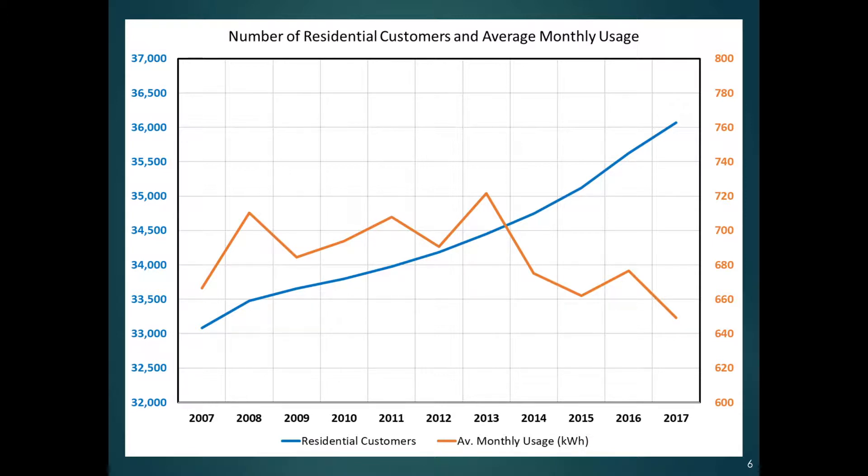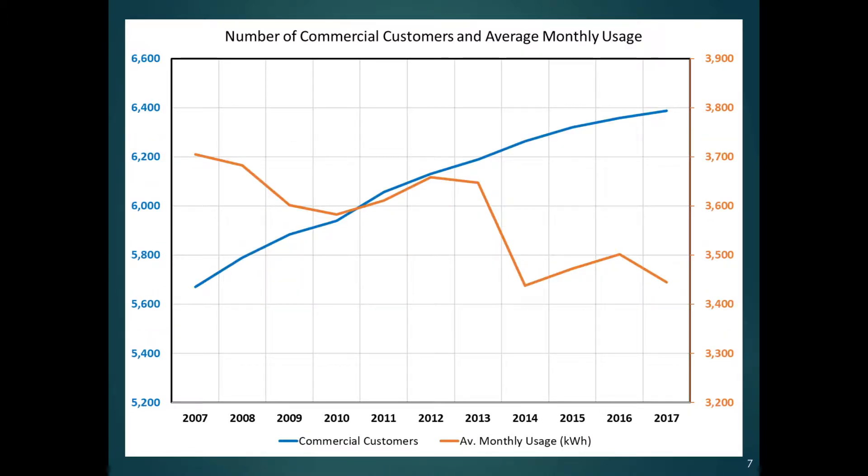the usage per person is going down. Similarly, with commercial customers, they've gone from about 5,600 up to about 6,400. But the use per commercial customer is also going down a little bit. That going down is probably from efficiency — there's been efficiency improvements in all kinds of things. Also from people installing photovoltaics on houses and commercial establishments, which would drive those averages down, as well as perhaps the climate making things use a little less electrical power.